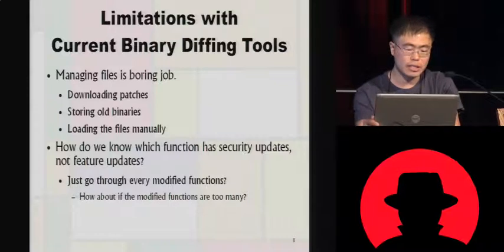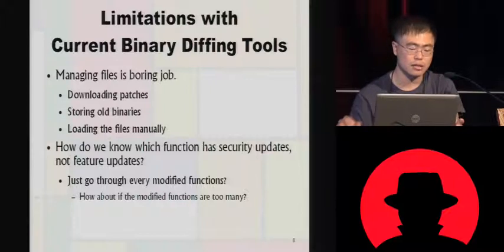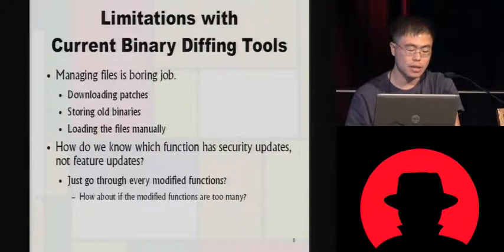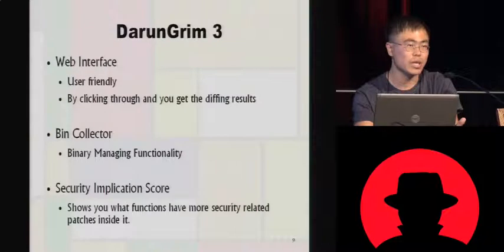The current limitations with binary diffing tools are that managing files is very tedious — you need to download patches, store them, and sort out which files to diff. Microsoft releases around twelve patches at once, and it takes too much time and effort. And if you diff some binaries from Adobe, it can show more than 3,500 diff entries. Even if you spend one minute on each entry, it takes a few days — it's not feasible at all.